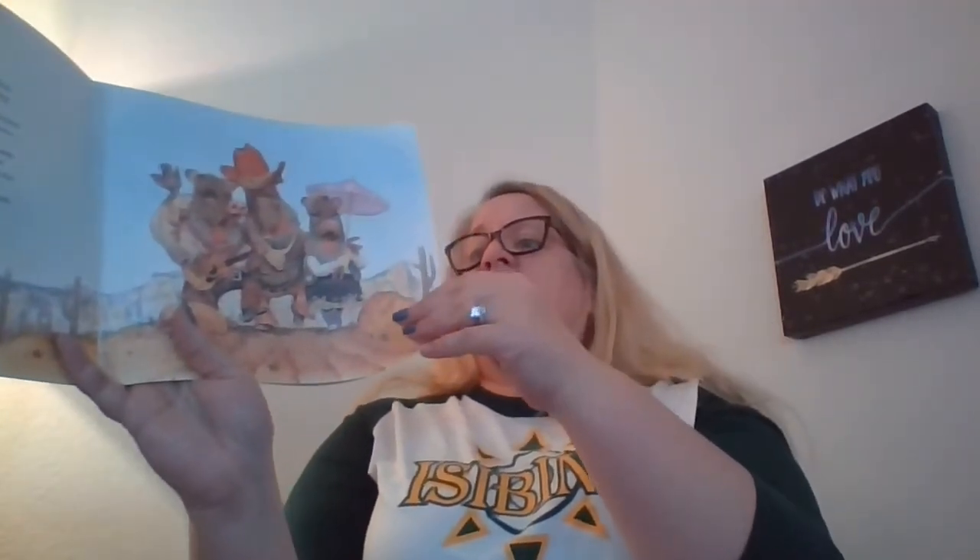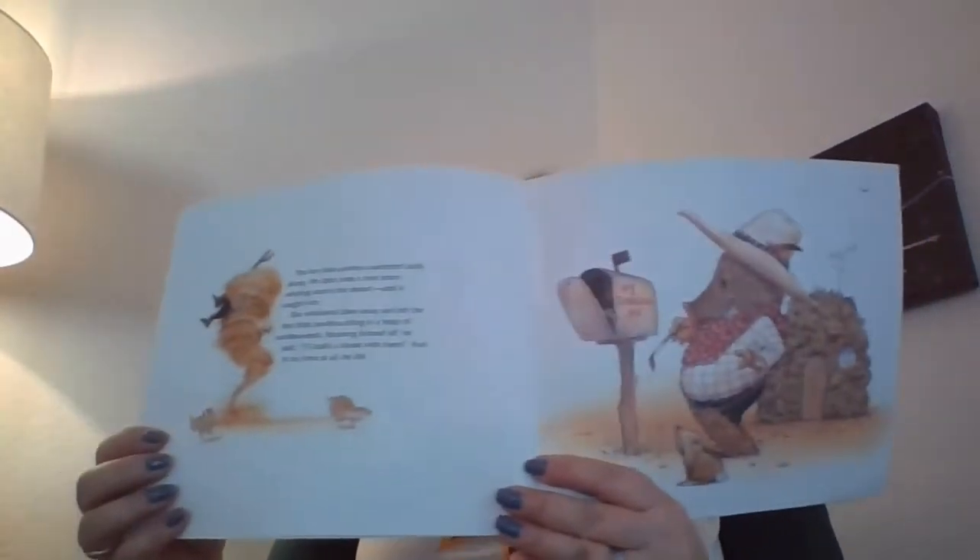In this hot, dry land, the sky was almost always blue. Steep purple mountains loomed down on the desert where the cactus forest grew. Soon the little javelinas came to a spot where the path divided, and each one went a different way. The first little javelina wandered lazily along. He didn't see a dust storm whirling across the desert until it caught him. The whirlwind blew away and left him sitting in a heap of tumbleweeds. He said, I'll build a house with them. And he called it Number One Tumbleweed Avenue.